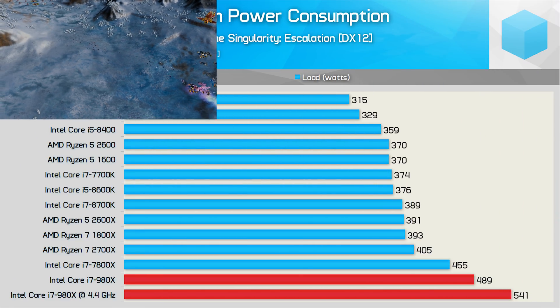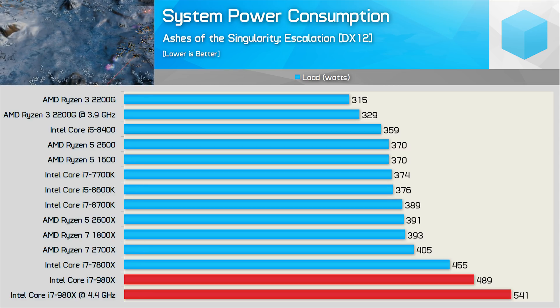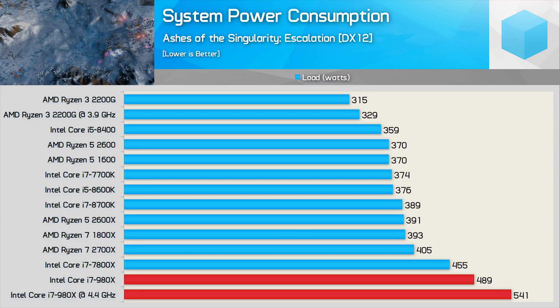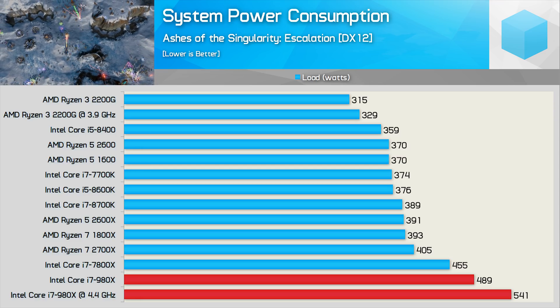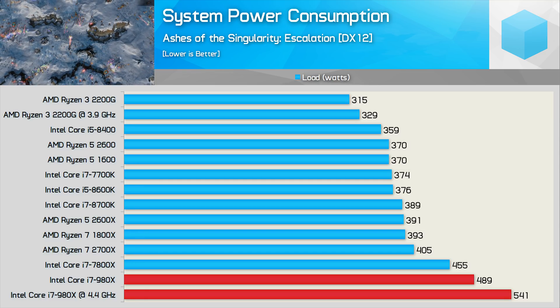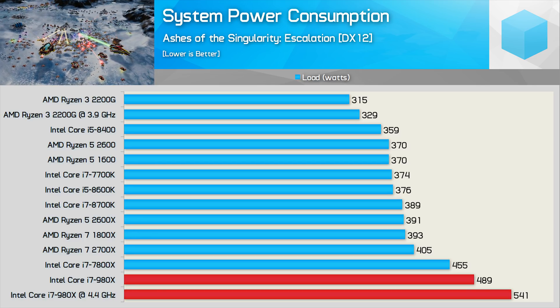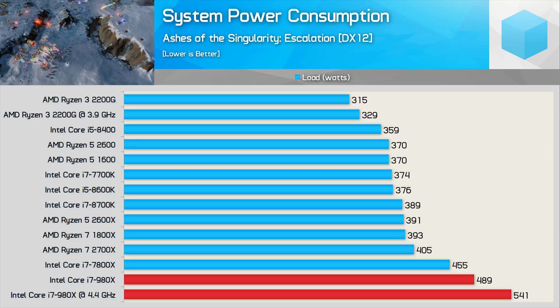Time for some total system power consumption figures — please note these numbers also include a GTX 1080 Ti. The Ryzen 3 2200G system draws up to 315 watts from the wall, while the stock 980X increased consumption by 55%, hitting 489 watts. And remember, that's entire system consumption, which makes the over 50% increase even more shocking. Once overclocked, the 980X system was sucking down 64% more power than the overclocked 2200G.